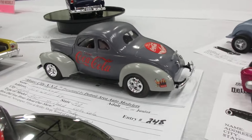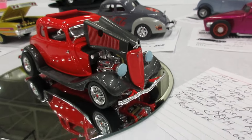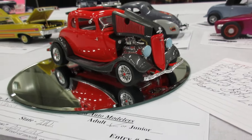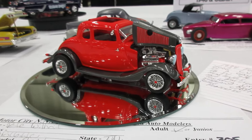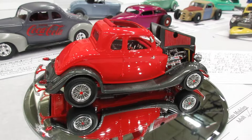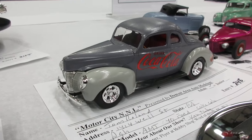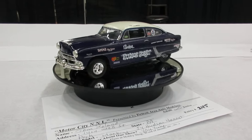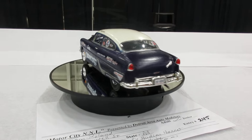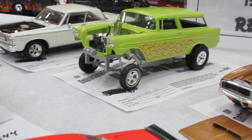'40 Ford over here with a Coca-Cola deco. Nice five-window here. Very nice colors. Model cars are so cool, especially in the cooler time of year, such as mid-November as we are here. Nice Nomad gasser.